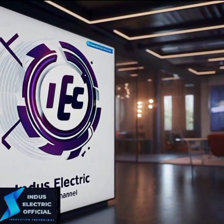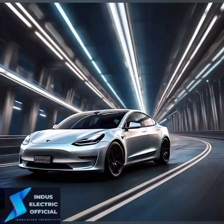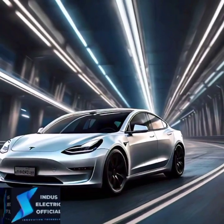Hello everyone, welcome to our channel Indus Electric Official. In this league, electric machine, the future of driving.